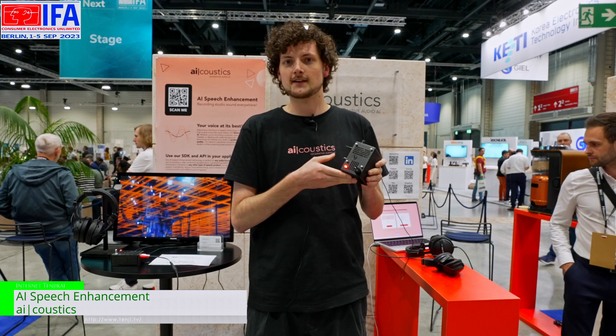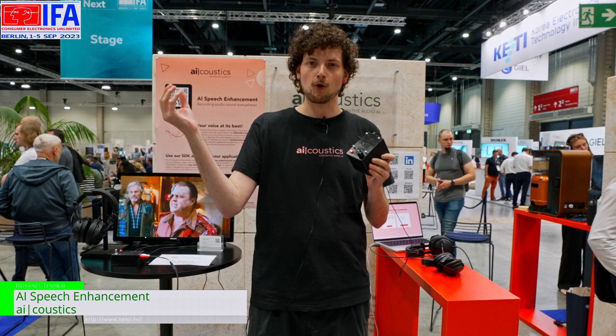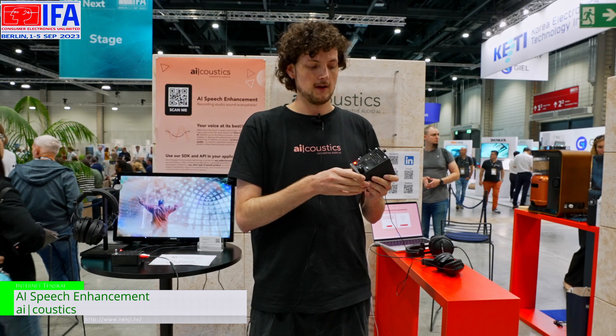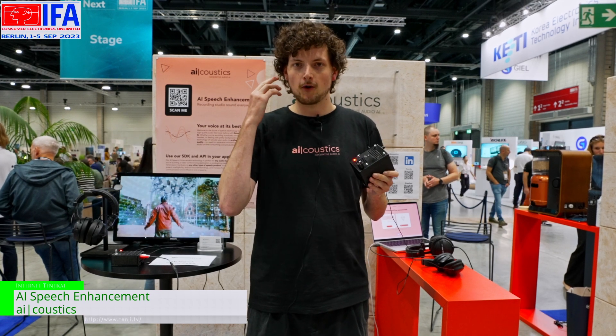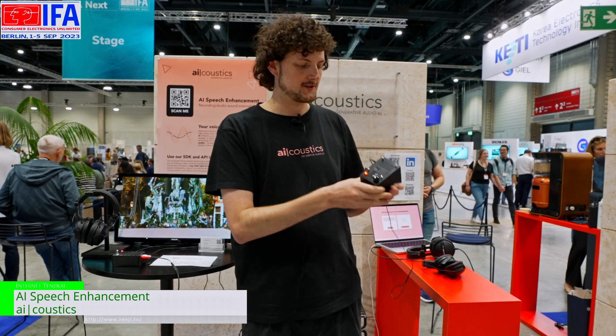Hopefully, this could land in hearing aids for people with hearing disabilities, so they can really focus on the speech from the person next to them, or be built into transparency mode headphones so you just hear the speech.